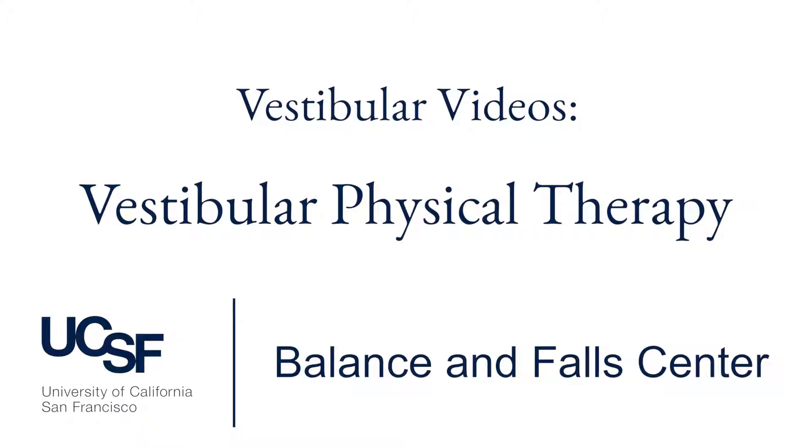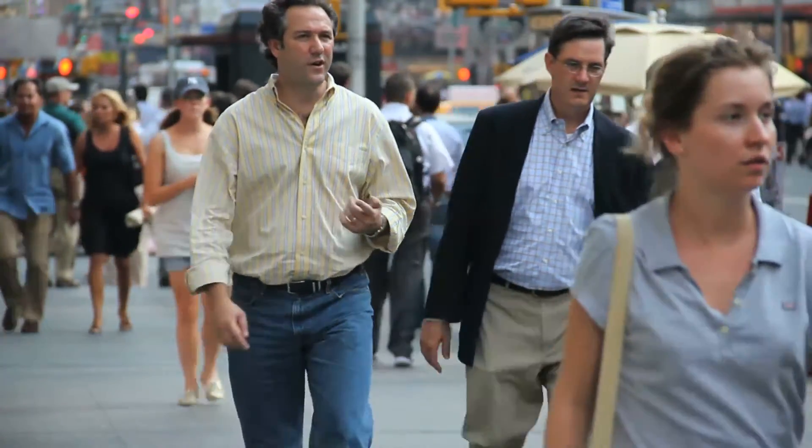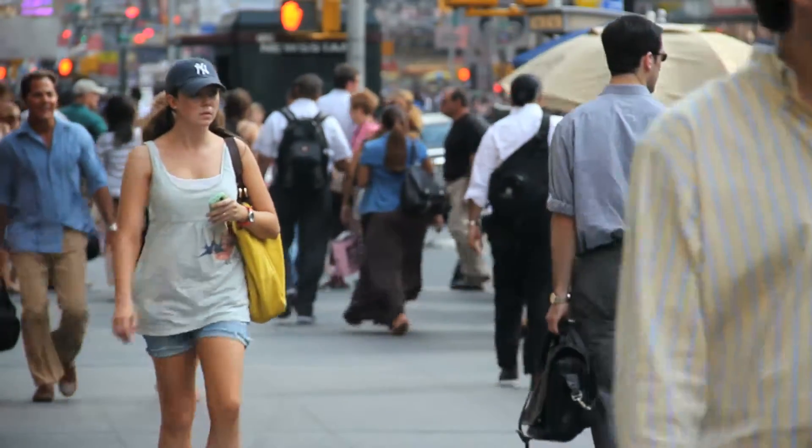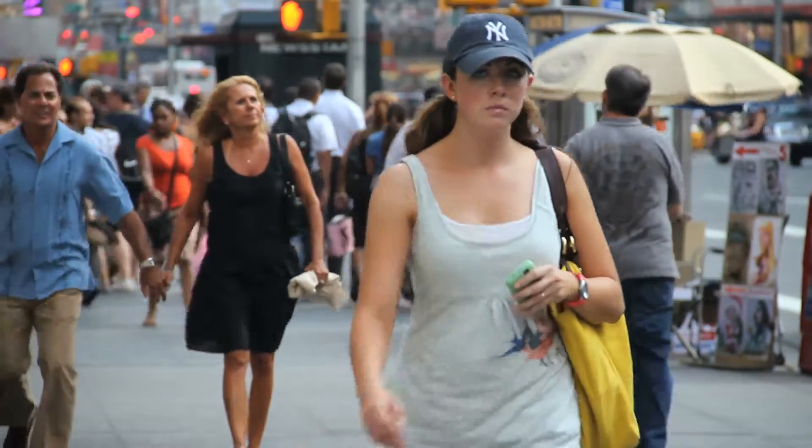It's easy to take for granted that our bodies can balance as we move around and navigate our world. But this seemingly simple function comes from the combined operation of several body systems. So physical therapy aimed at improving balance and dizziness needs to take all of these systems into account.